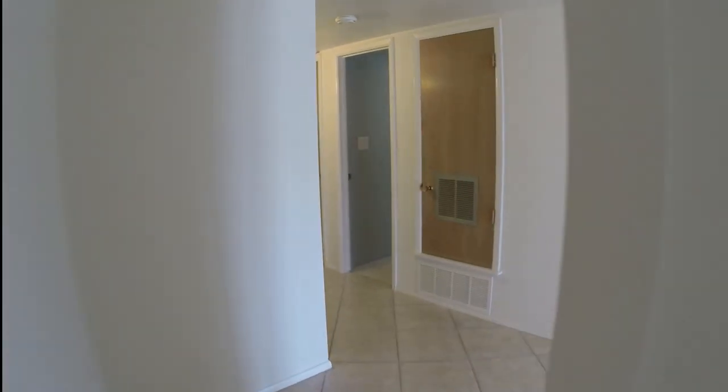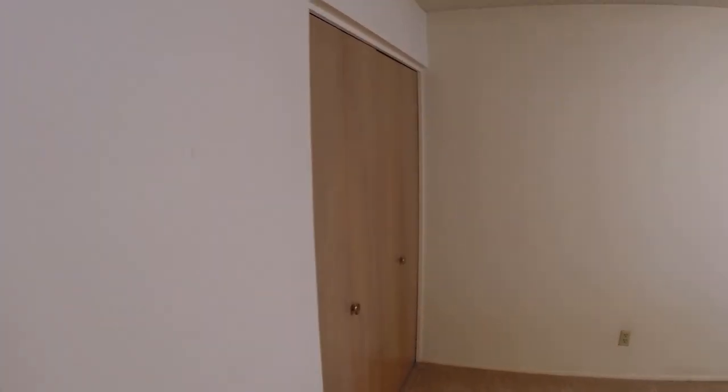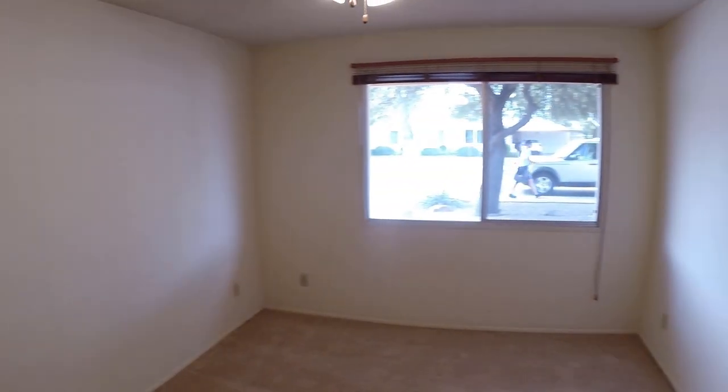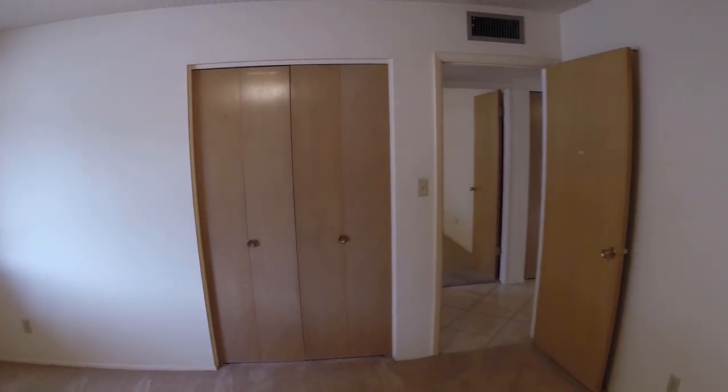Down the hallway to the left, you'll find four good-sized bedrooms, two bathrooms, and more closet space than you could want. Each bedroom has freshly cleaned premium carpet.